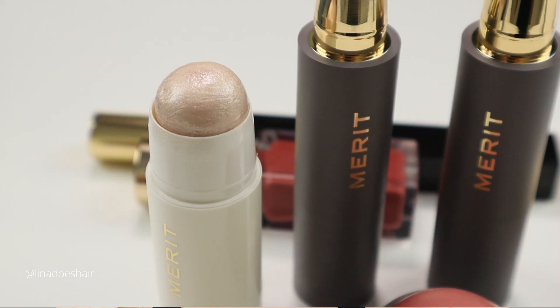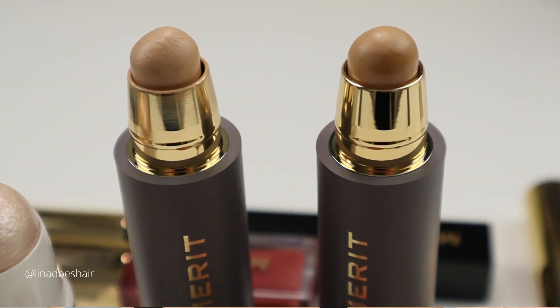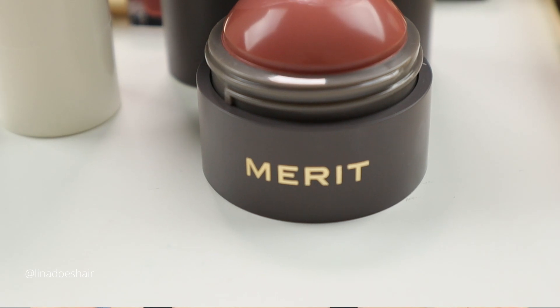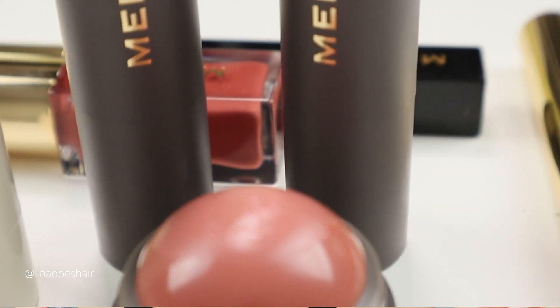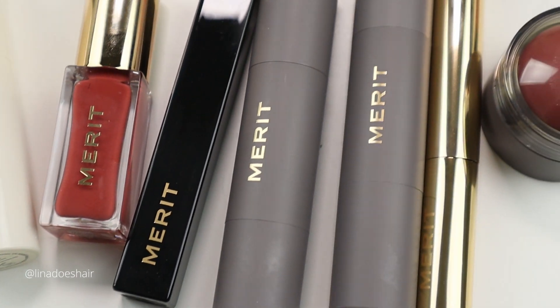Hey everyone, welcome back. If it's your first time here, my name is Lina and I am a makeup artist and hairstylist. Today we're doing a little bit of a different video — we are going to be reviewing Merit Beauty products. These are makeup products that were sent to me via PR package. This is not paid, this is not an ad. They basically said you have seven products to choose from and let us know if you like it. So this isn't sponsored — I decided to do an unboxing video.